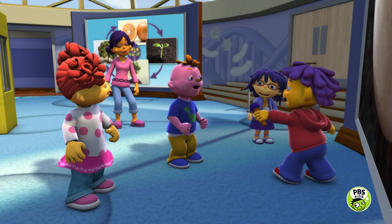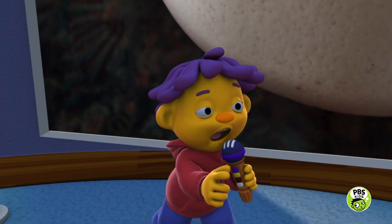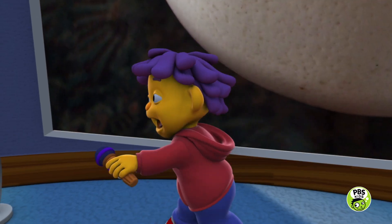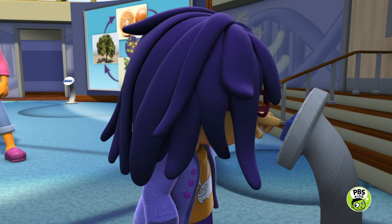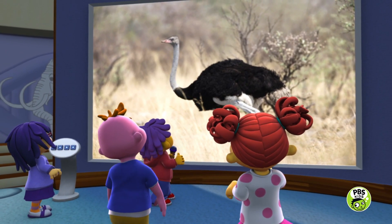I guess an alligator. I bet it's a platypus. Well, it's time to find out the answer. May, please push that button. Okay. Ostrich! Wow, that is big.